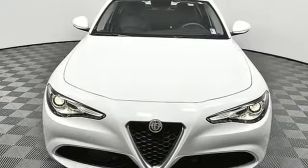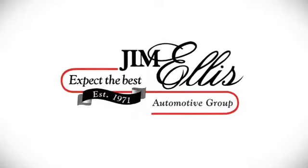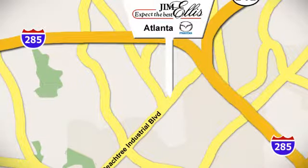The boldly innovative Alfa Romeo. Hurry in today and see it for yourself. Contact Jim Ellis Mazda of Atlanta today or stop on by. We're conveniently located at 5855 Peachtree Industrial Boulevard.